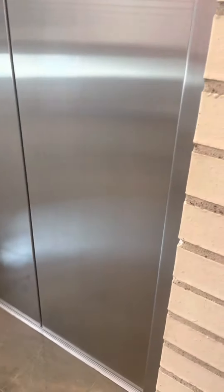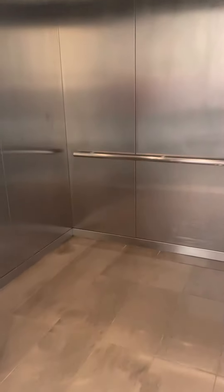We are here at North Park Center in Dallas, Texas, and we have a Schindler elevator. It's a 338 — I believe it is a 338.